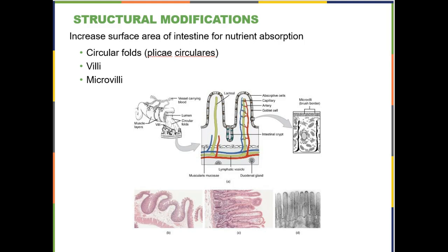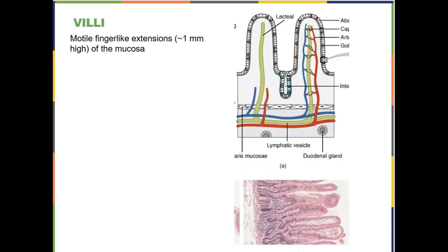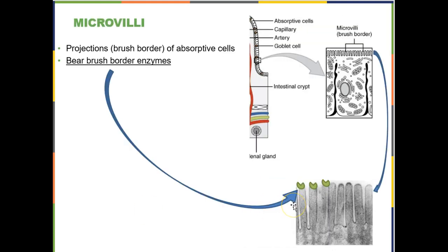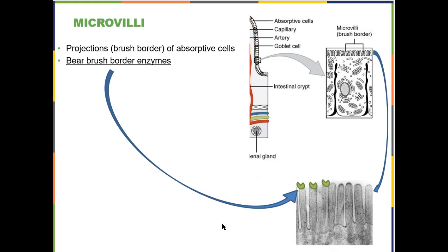There are three specialized structures that you find in the small intestine: circular folds, villi, and microvilli. Collectively, they increase the surface area of the intestine for nutrient absorption. The circular folds are very big and visible with the naked eye. Under the microscope at low magnification they are really large. If you zoom in, you can see the villi, which are almost visible with the naked eye if you hold the slide up to the light and look carefully.